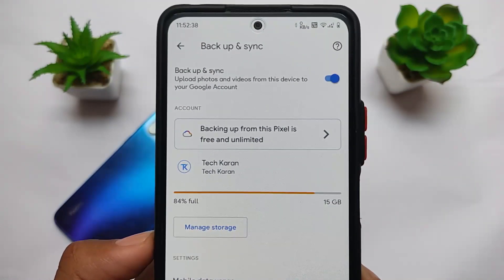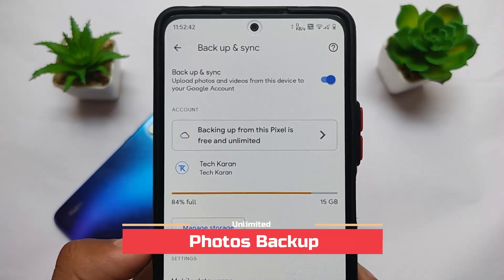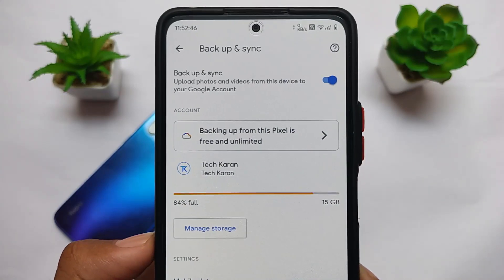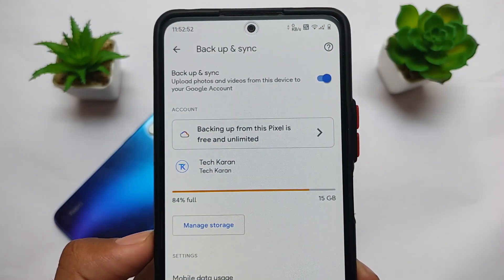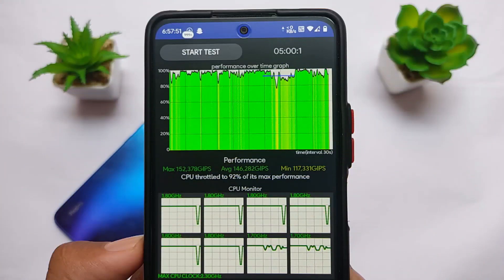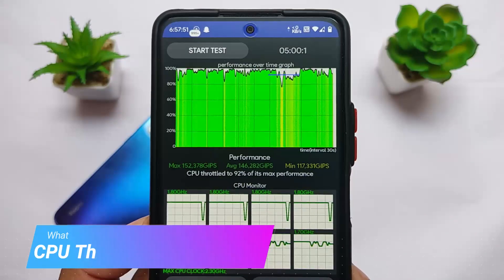One of the best things about installing this Pixel Extended custom ROM is that you get unlimited Google Photos backup at full resolution — not storage saver quality, but full resolution. This is a great advantage and one of the biggest reasons to install this build on your device.